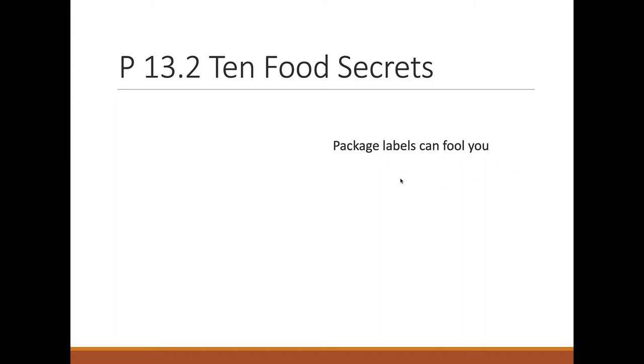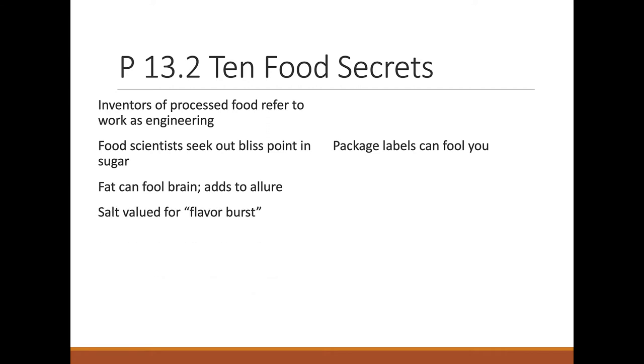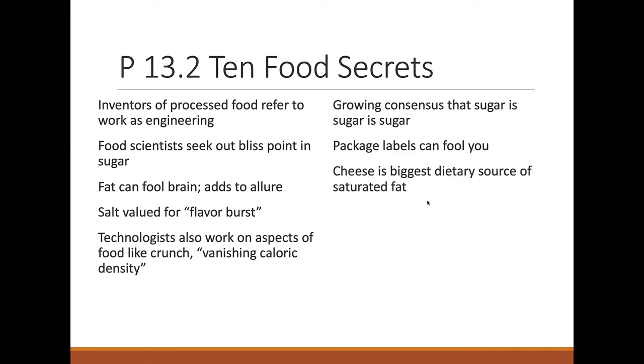Food engineers try to find the 'bliss point' of sugar. A lot of processed foods have added sugar and salt, and we have a natural affinity toward salt, so anything with a little bit of salt we tend to like. There's also that vanishing caloric density — you just can't eat one. Cheese is the biggest dietary source of saturated fat, and obviously cheese is a processed food.